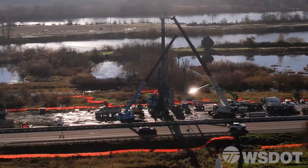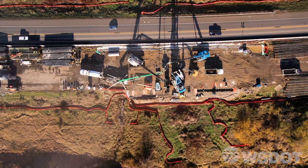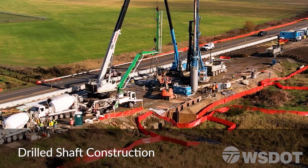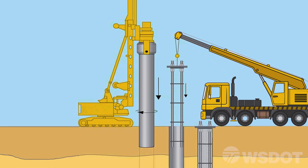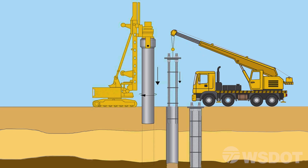An example of a construction technique used on fish passage correction projects that is effective in protecting the surrounding environment is called drilled shaft construction. Let's take a quick tour of this process and see how it is accomplished. Drilled shaft construction is a method of building concrete columns underground that will be used to support various structures such as bridge abutments, signal poles, or walls.